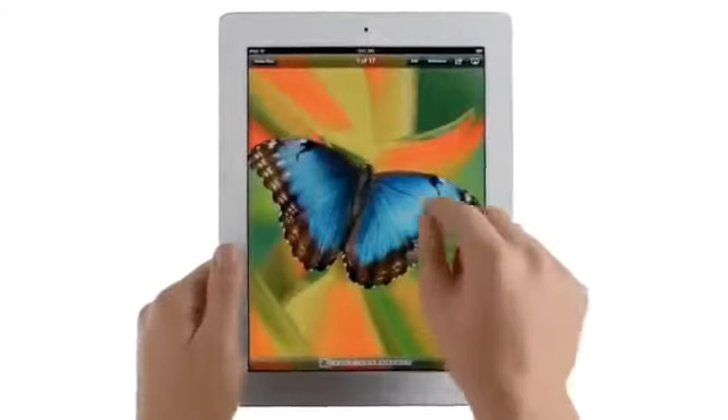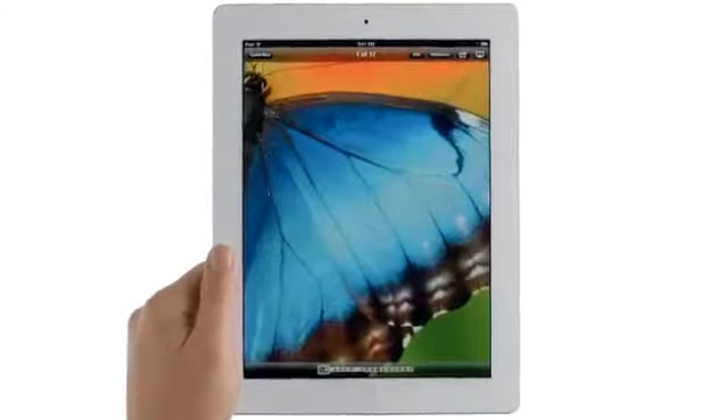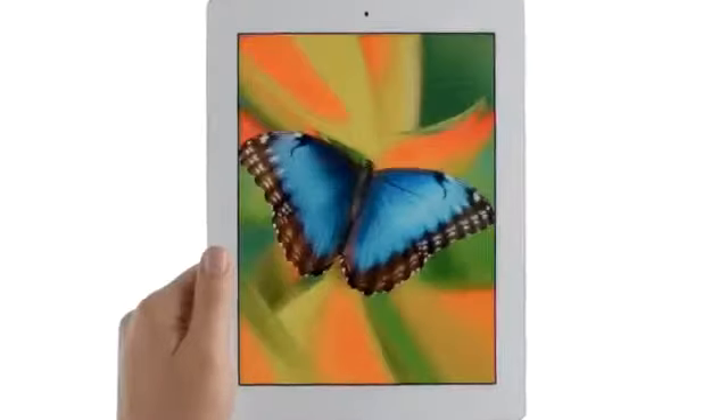And all of this is brought to life on the Retina display — the highest resolution display ever on a mobile device. The display is what the iPad is all about, so when you enhance the display, you enhance everything.